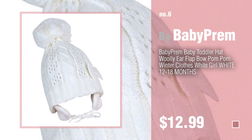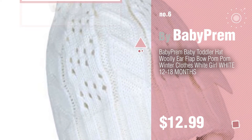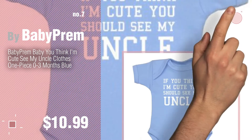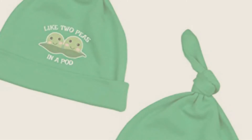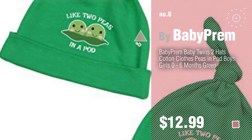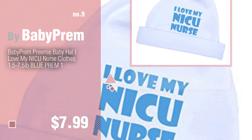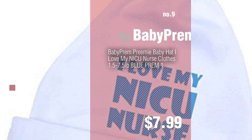Number six. Number seven: click the circle in the corner to find more amazing products and gift ideas. Number eight. Number nine: discover more baby prem baby products, ideas, and items to explore — click the circle in the corner.